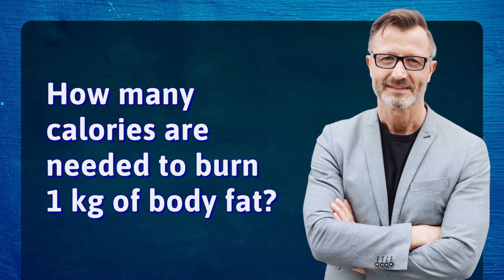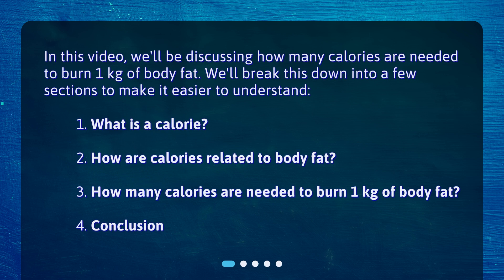How many calories are needed to burn 1 kilogram of body fat? In this video, we'll be discussing how many calories are needed to burn 1 kilogram of body fat. We'll break this down into a few sections to make it easier to understand.